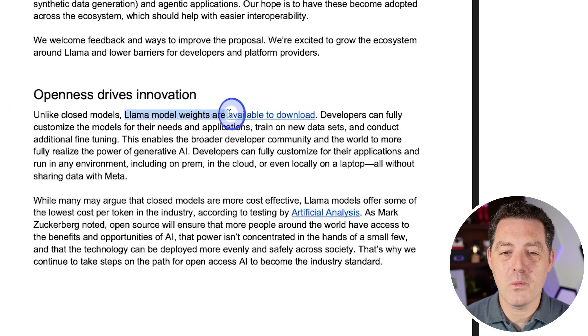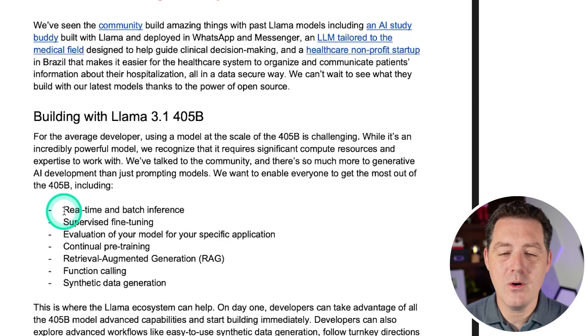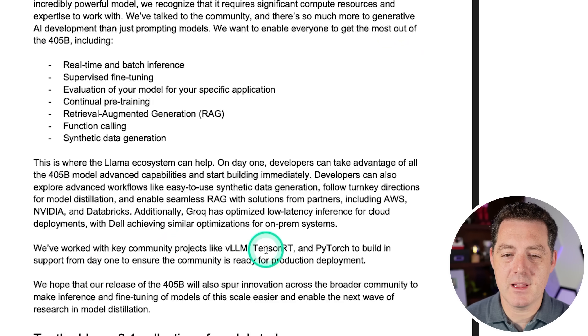Unlike closed models, Llama model weights are available to download. Developers can fully customize the models, train on new datasets, and conduct additional fine-tuning. While many argue closed models are more cost effective, Llama models offer some of the lowest cost per token in the industry, according to testing by Artificial Analysis. As Mark Zuckerberg noted, open source ensures more people around the world have access to the benefits of AI, that power isn't concentrated in the hands of a few, and that the technology can be deployed more evenly and safely across society. The Llama ecosystem will include real-time and batch inference, supervised fine-tuning, evaluations, continual pre-training, RAG, function calling, and synthetic data generation — with VLLM, TensorRT, and PyTorch support from day one.